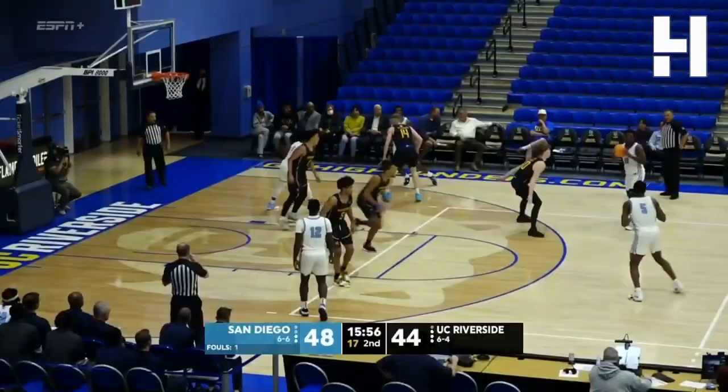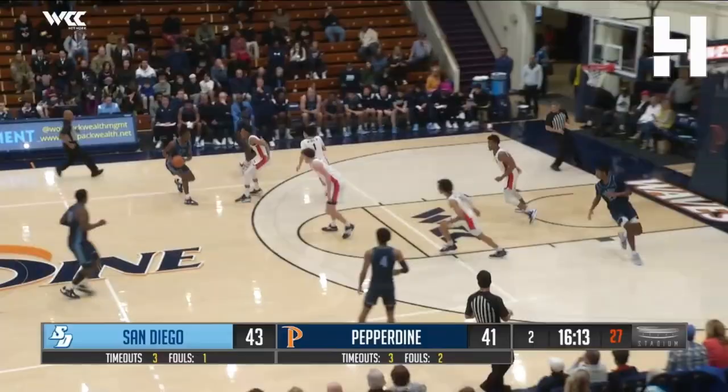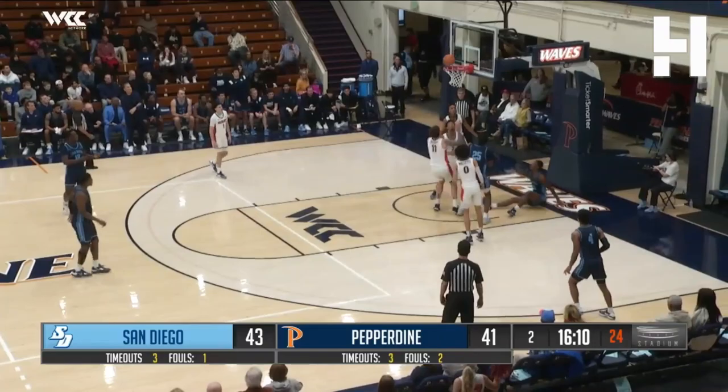Marcellus Erlington now over to Jawara. Here's Eric Williams — jump stop in the lane, and he stops and pops. 43-41 San Diego. Dribbled round to the basket — Williams, reverse layup is good.